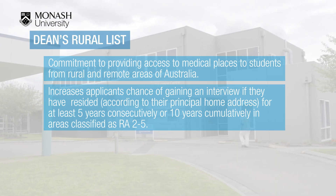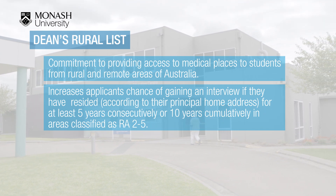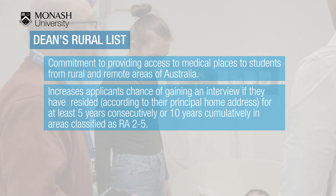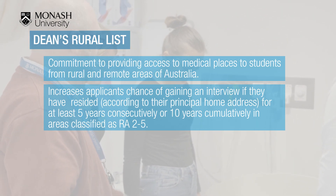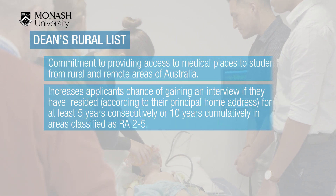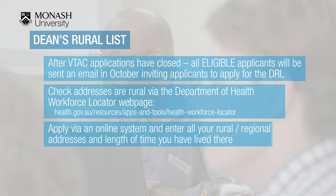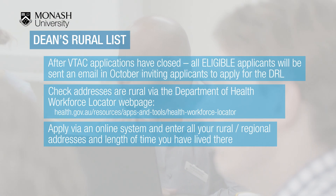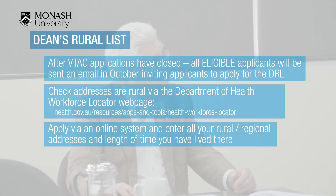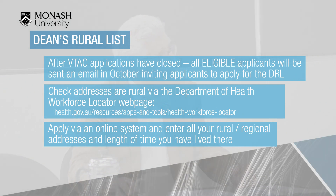The Dean's Rural List is a commitment to provide access to medical places to students from rural and remote areas of Australia. For biomedical science applicants, it may increase the chance of gaining a place, as the university is committed to offering a set number of places to rural applicants. After all VTAC applications have closed, eligible applicants will be sent an email from the faculty asking them to apply for the DRL via an online form, with details on how to check your rurality on the Department of Health's Workforce Locator webpage.